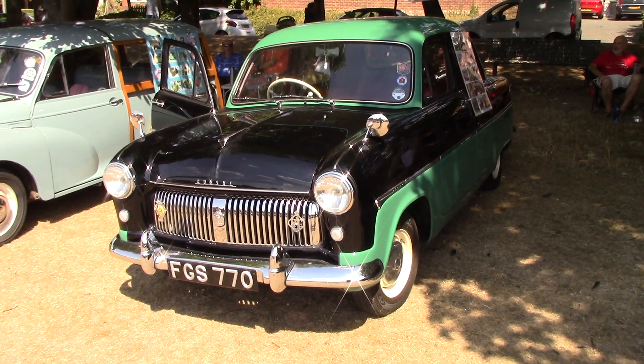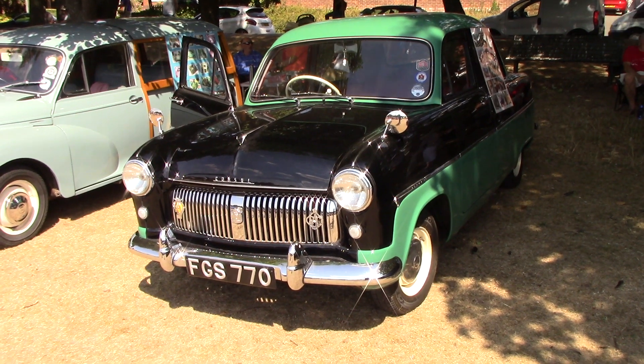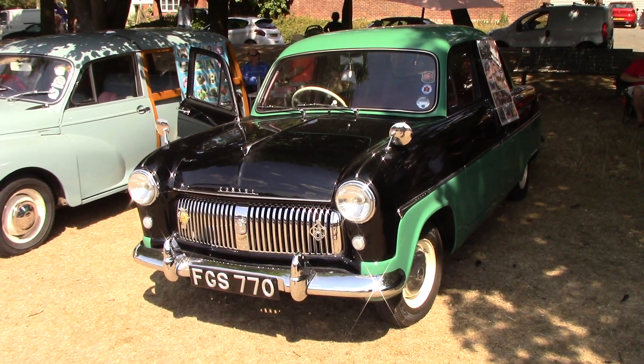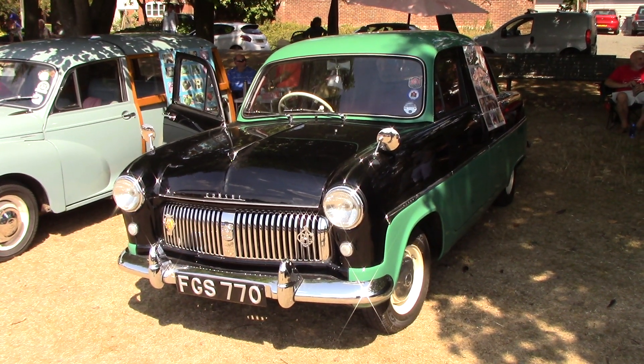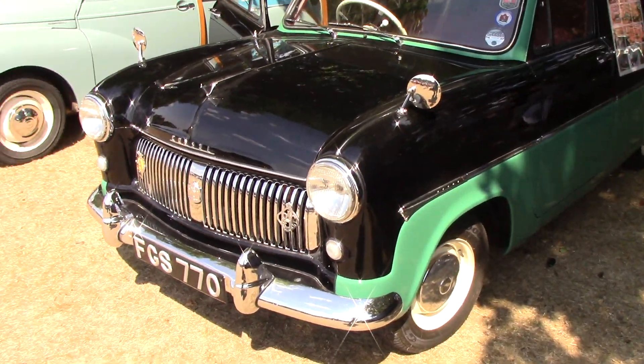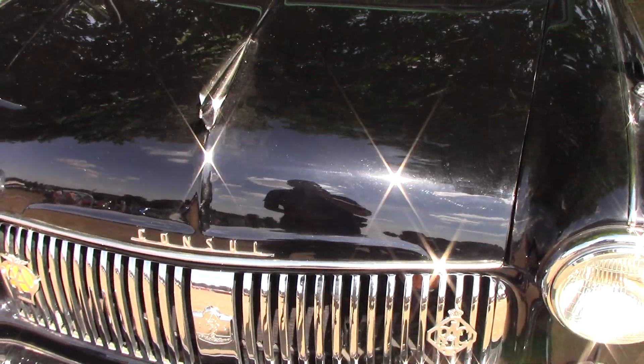There you go guys, a fairly early Ford Consul. It's been restored. They've done a nice job to it though.